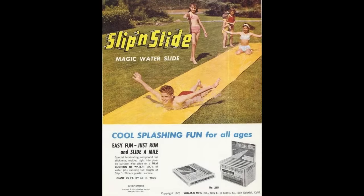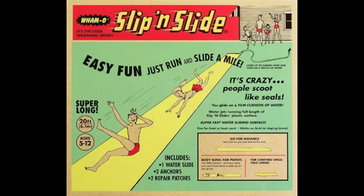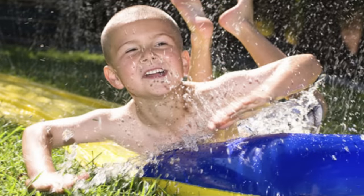Carrier then decided to create a plastic slide for kids and put it over hard surfaces for a slicker and safer experience. In 1961, this toy slid into Santa's wish list.